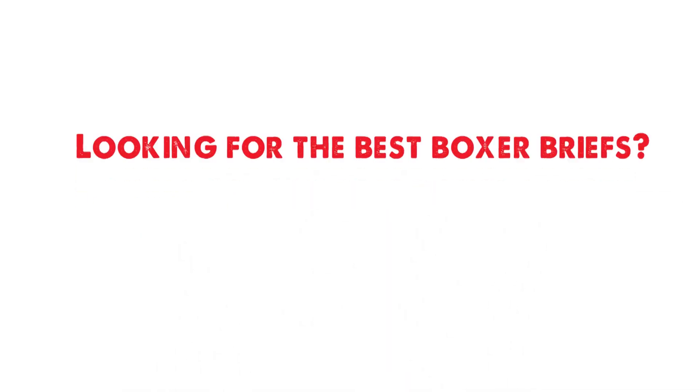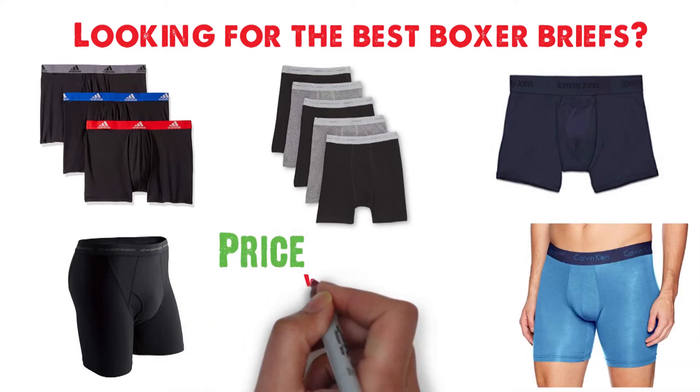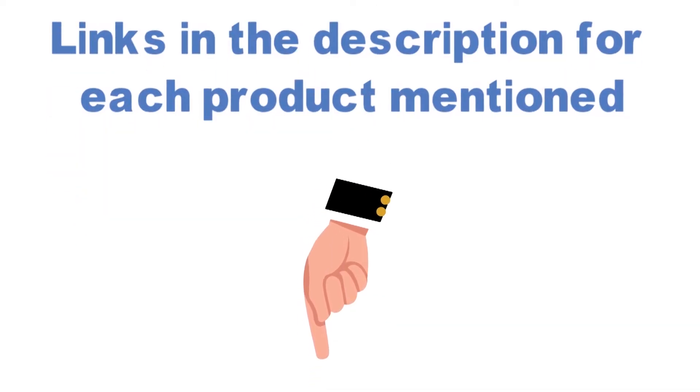Looking for the best boxer briefs? In this video we'll break down the top boxer brief options available whilst comparing them for price versus performance. Before we get started, we've included links in the description for each product mentioned, so make sure you check those out to see which one is in your budget range.